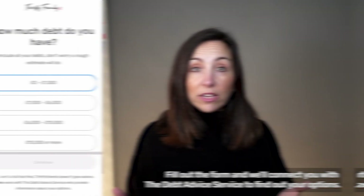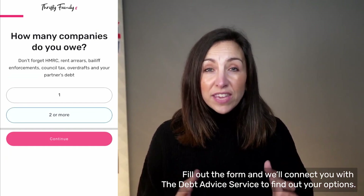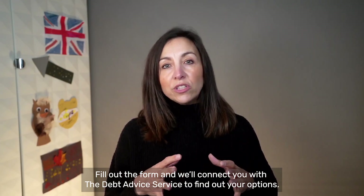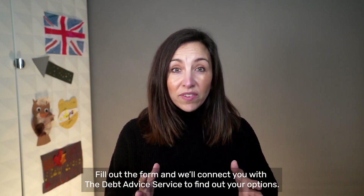I've got a short form below the video with a few multiple choice questions, like how much debt do you owe and how many people do you owe? At the end of the form, it'll connect you to a company that I've partnered with to provide you with all the information you need about debt solutions that are available. So click the link below the video, go and check it out, and let me know how you get on.